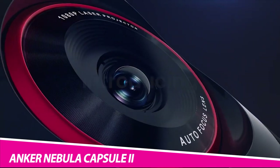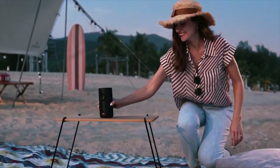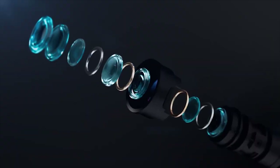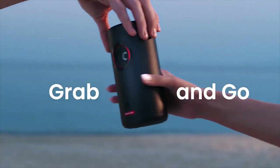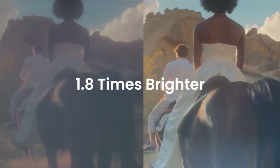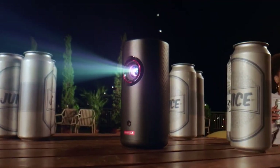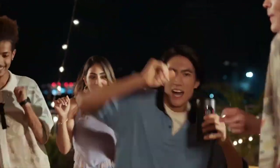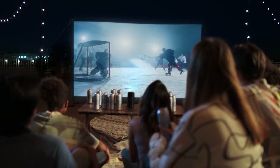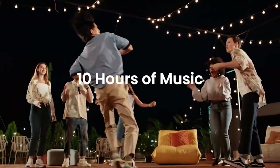Anker Nebula Capsule Smart Mini Projector — cutting-edge DLP technology creates a stunning 720p, 200-lumen image, ideal for use in low-light environments. Premium ScanSpeak transducers reproduce every moment in pulse-pounding clarity. Unleash a universe of entertainment possibilities with Android TV and over 5,000 apps, including YouTube, Hulu, Twitch, and more. Stay entertained at home with Capsule's 100-inch image capability.